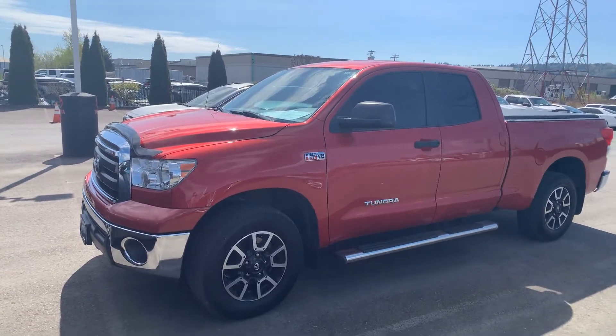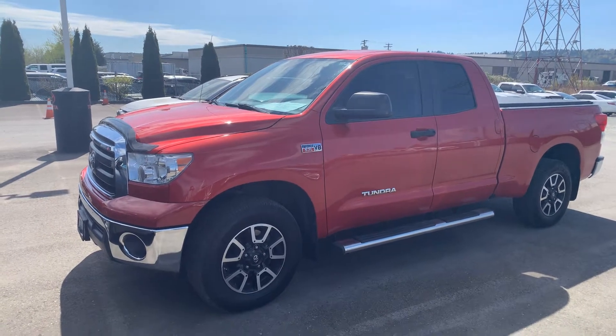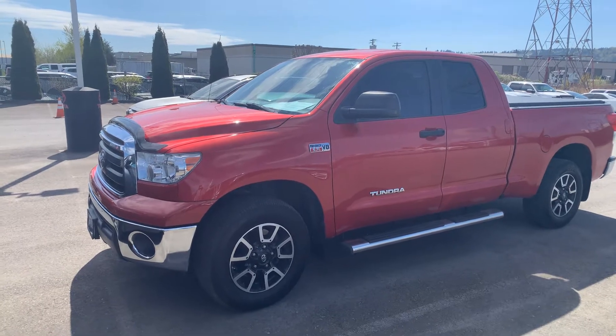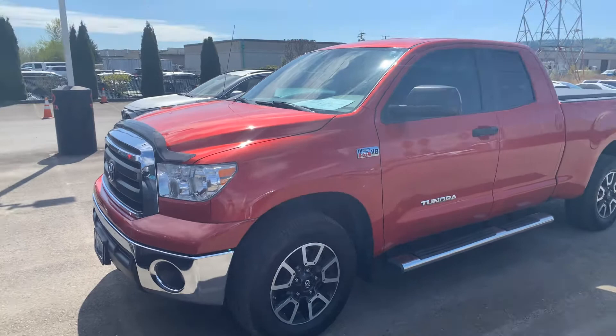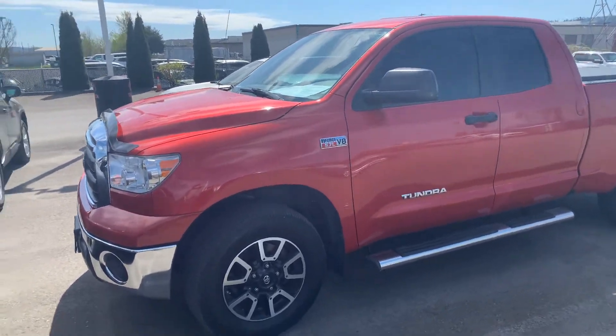Hey Ben, this is that 2012 Tundra that we just got on a trade. I just wanted to bring it up. I know that the 081 that you were looking at originally is gone.